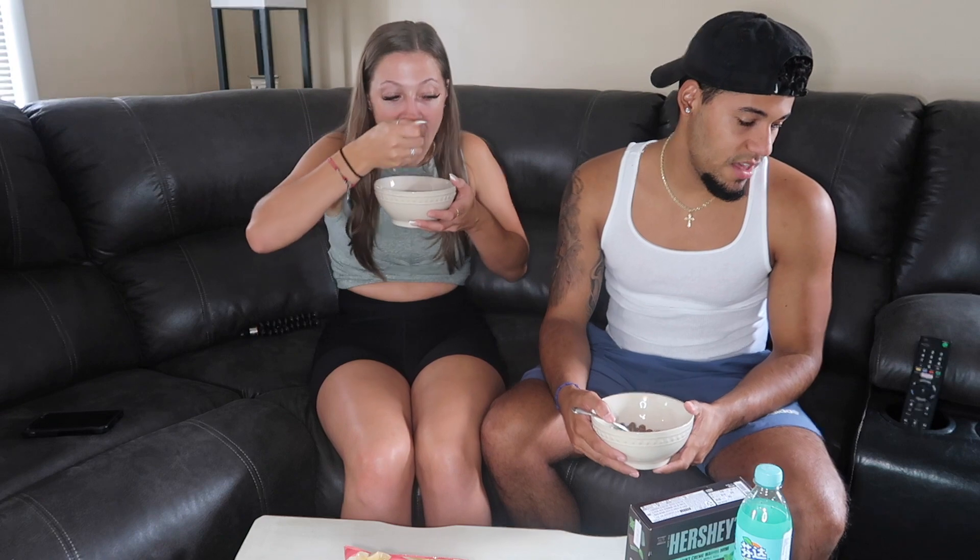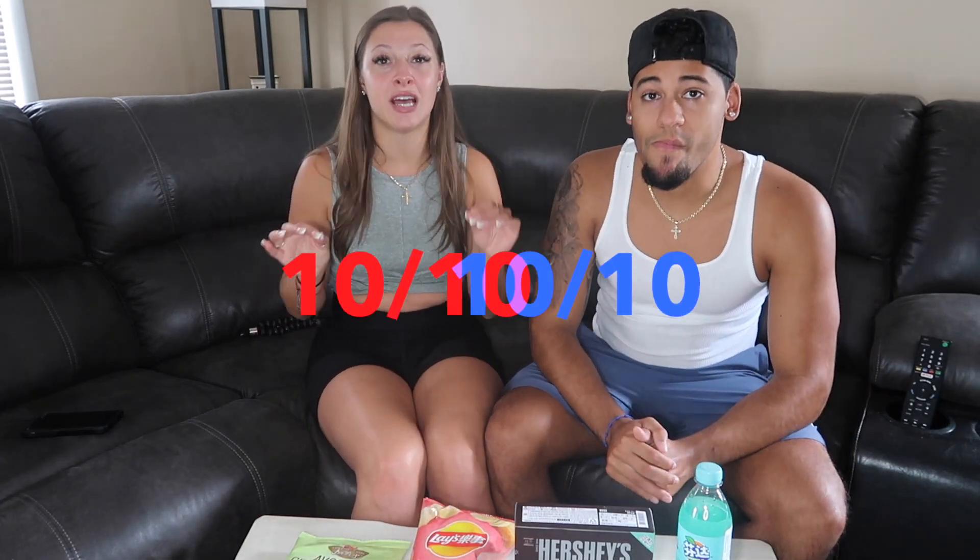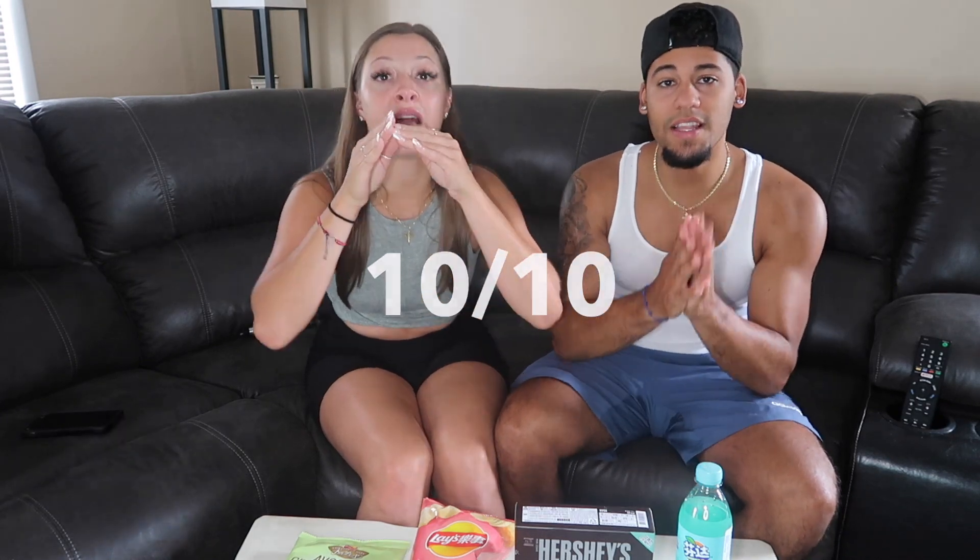Oh my god! You know what it tastes like? Cocoa Pebbles — literally Cocoa Pebbles! This is amazing! I'm gonna snack on this today. Guys, I'd probably cry if this is basically just Cocoa Pebbles, but honestly it's a 10 out of 10. If you have them side by side you wouldn't know the difference.